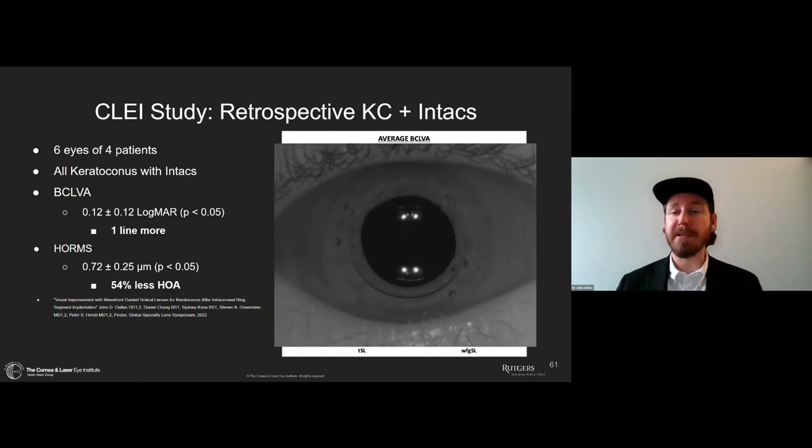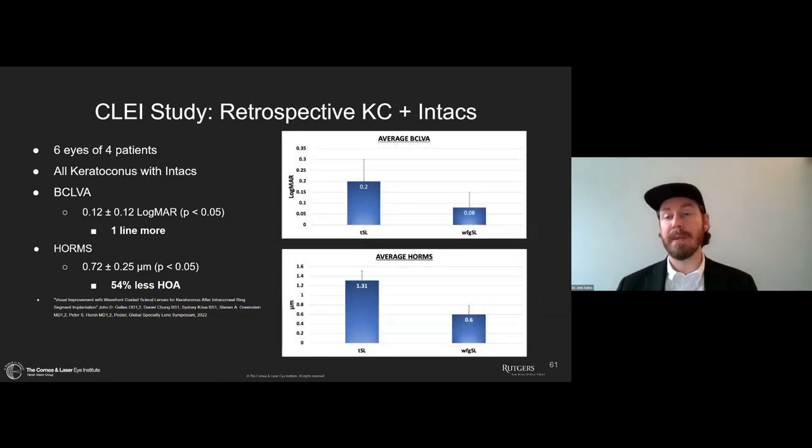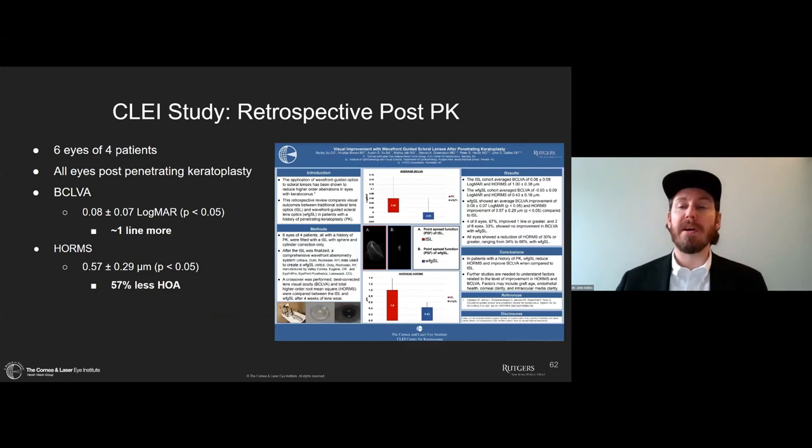We looked at the effect of wavefront-guided optics in patients who have had Intacs — six eyes of four patients. We found a little less improvement in vision, about one line, but they still improved about 54% on their higher-order aberrations. Dr. Hsu's work looked at six eyes of four patients with post-penetrating keratoplasties — those individuals ended up with just under one line of visual acuity improvement, but again about 57% higher-order aberration reduction. This is a common trend: these individuals do improve quite a bit.